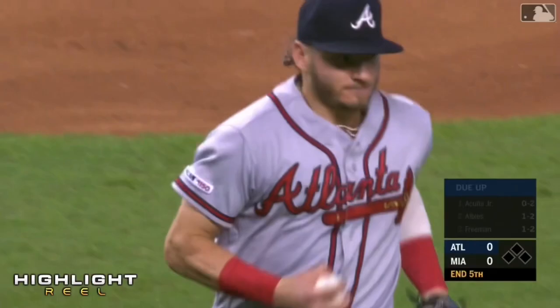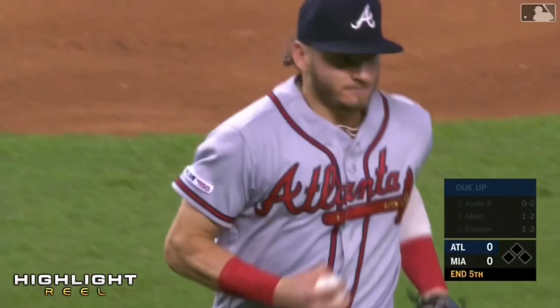And that one landed caught — Josh Donaldson there to retire the side. The Marlins had barreled it up.